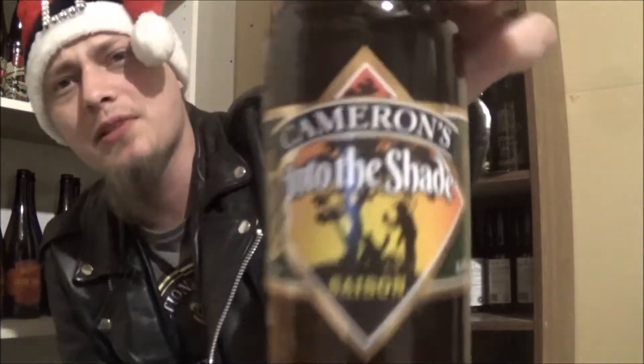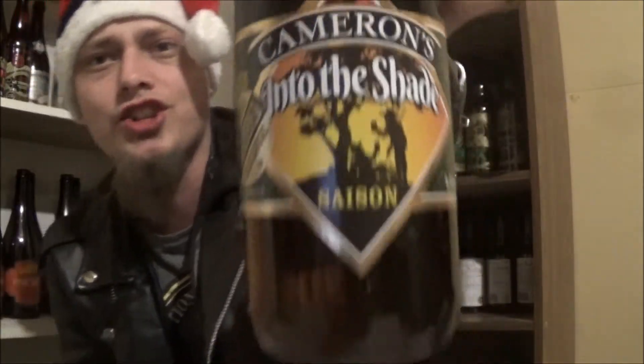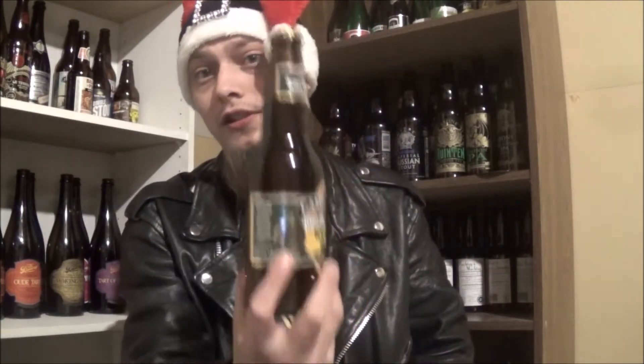Merry Christmas YouTube! Today I'm looking at day seven of the craft beer advent calendar. Today's beer is from another Ontarian brewery that I haven't seen around Alberta at all — Cameron's Into the Shade Saison, coming in at 5.2% alcohol by volume. It's a limited unfiltered release, so let's get this one cracked and poured.